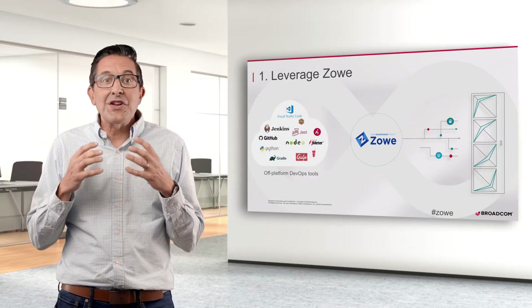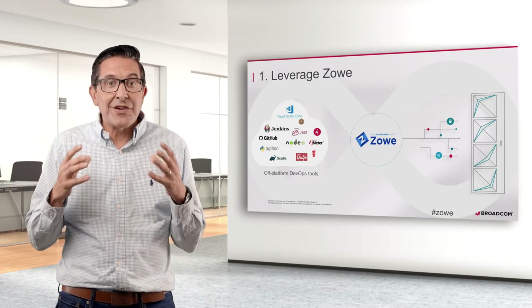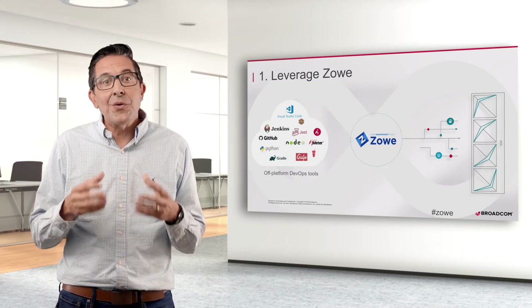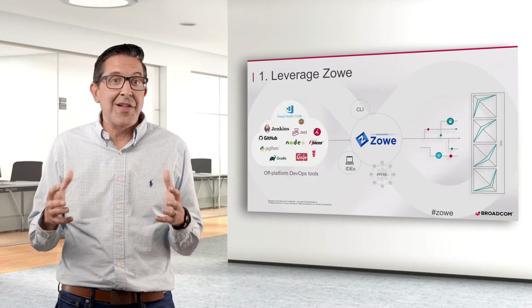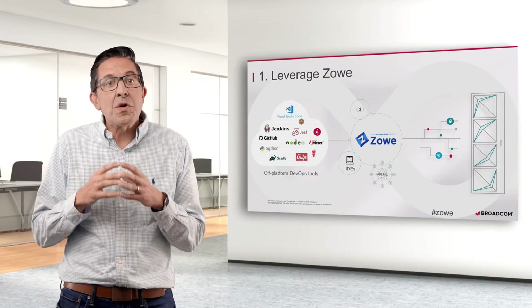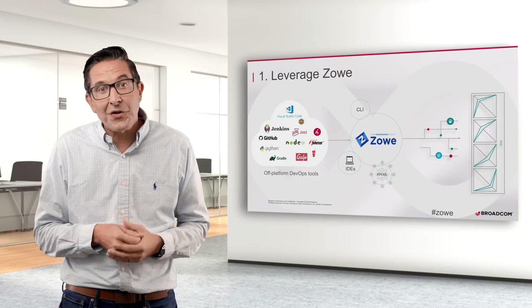We want to unleash this same power for the mainframe, and we have invested significantly here at Broadcom in making this a reality. Zowe enables open source integration through APIs and CLI. You can script your mainframe off-platform with a myriad of open source tools — the same ones you use in your cloud environment.